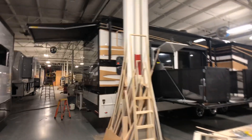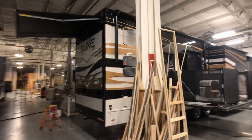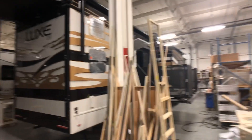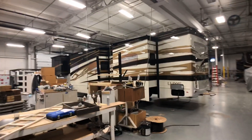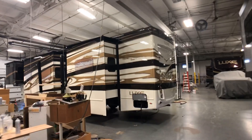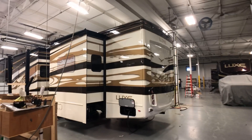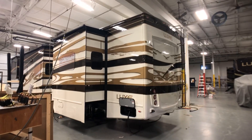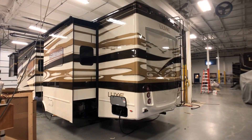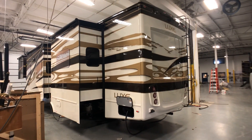Let us know what you think, give us your ideas and thoughts. Think about what you can do and be creative on your adventure with a Luxe luxury fifth wheel or toy hauler. Call us at 844-284-6678 or get us on the web at luxefifthwheel.com.